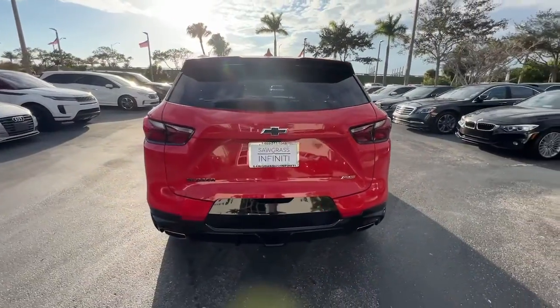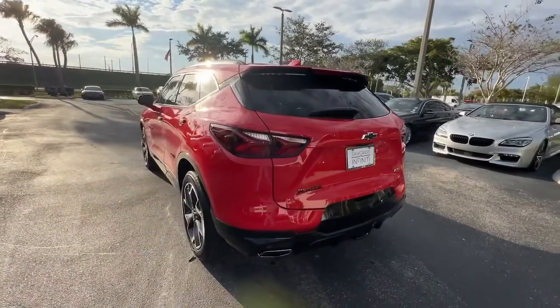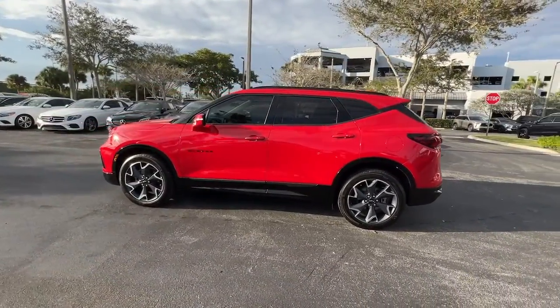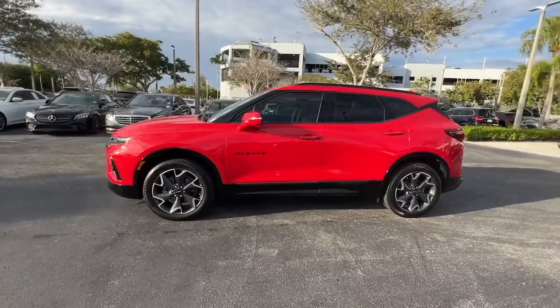Take a closer look at this assertively stylish Chevrolet Blazer. Spacious, smooth riding, and satisfying to drive, it offers enjoyment and inspires confidence on every journey.